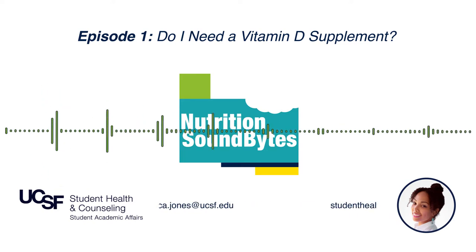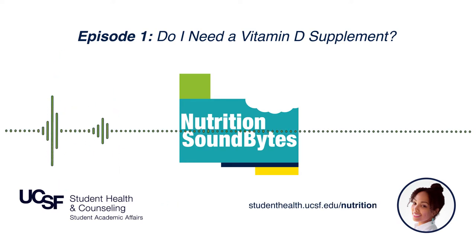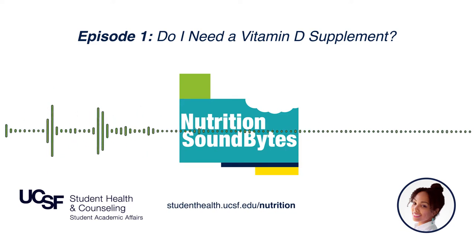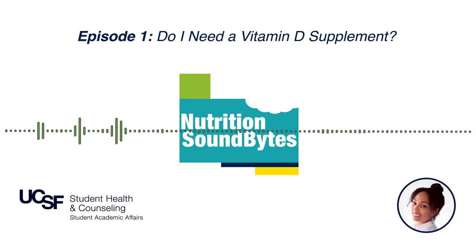People with a mild to moderate vitamin D deficiency may be asymptomatic, meaning they don't experience any symptoms at all. However, people with extreme and prolonged deficiency may have bone pain and tenderness, muscle weakness, and difficulty walking. So if you feel you're not getting adequate vitamin D from food or sun exposure, we recommend considering a vitamin D supplement.